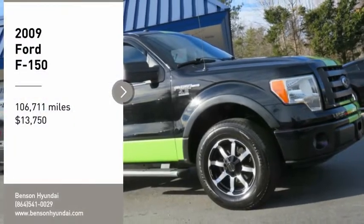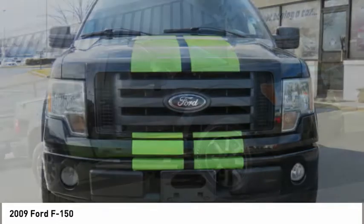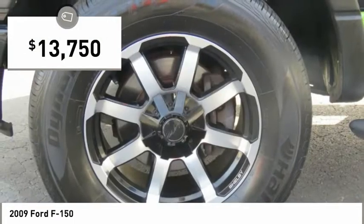Make a great choice today with the 2009 F-150. A Ford F-150 knows how to handle any situation. It's built to follow orders, no whining, and is priced below $15,000.